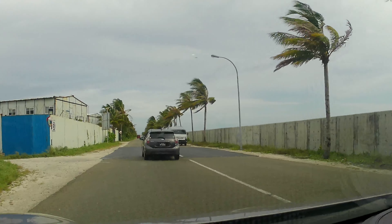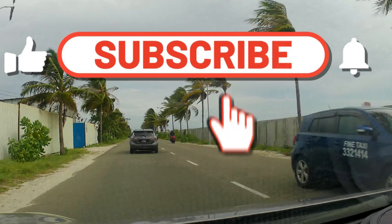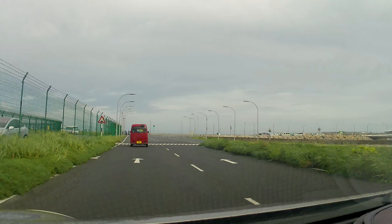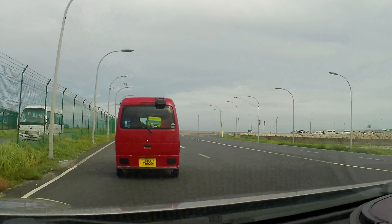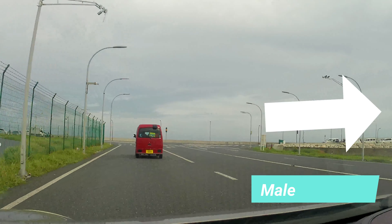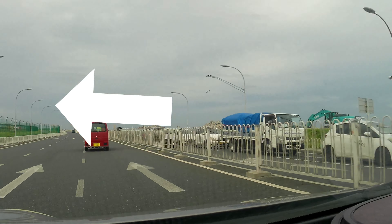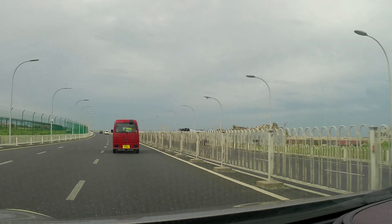Before we start, I would really request all of you to like and subscribe to my channel. As we start our journey from the airport, you can see Male comes on the right hand side of the island and Hulhumale is on the left hand side. The seaplane terminal is also on our left hand side.